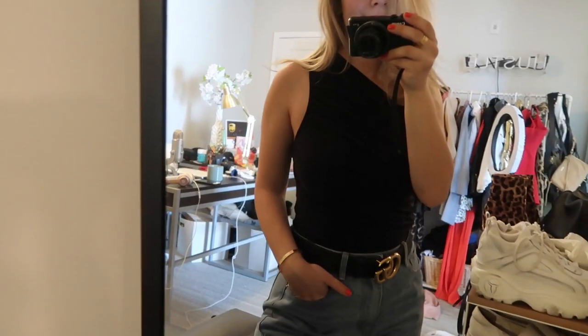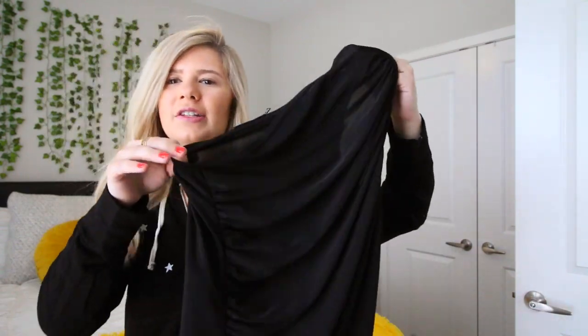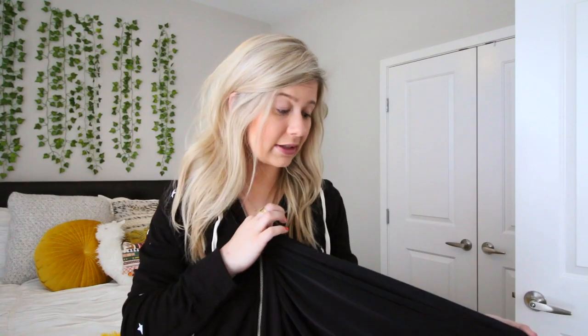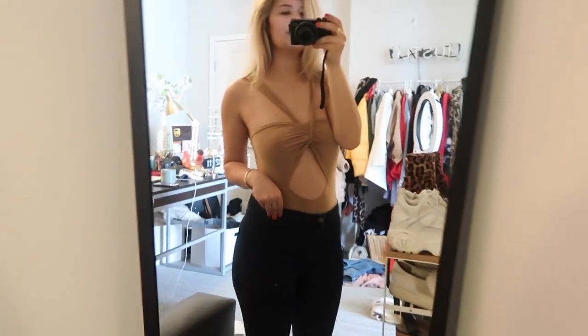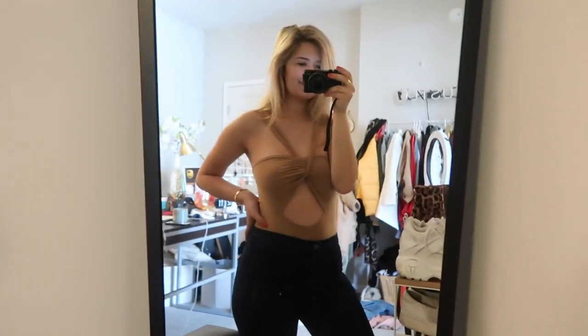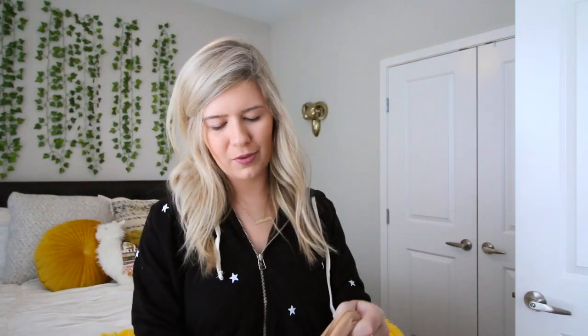I got another black bodysuit — I'm into the one-shoulder situation. The one shoulder is ruched all the way up so it has a fancier feel. I could see myself wearing this on game day tucked into a red skirt, or in New York City. There's also this really cute bodysuit wrap situation that's kind of confusing to describe, so you'll see it when I put it on.